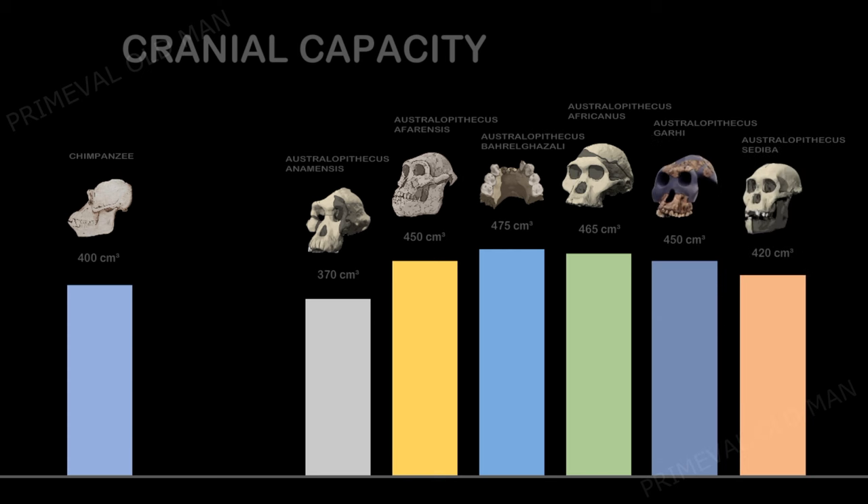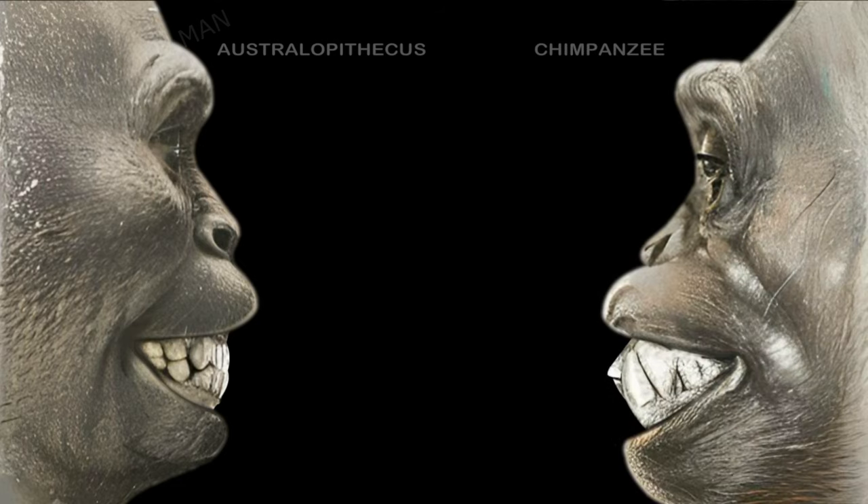This indicates a gradual increase in cognitive abilities. Their jaws projected more than ours, and their canines were significantly reduced in size compared with extant apes.